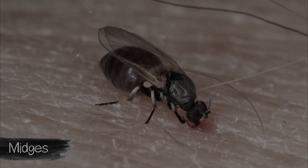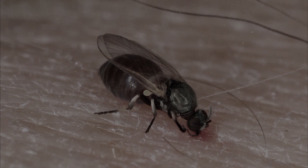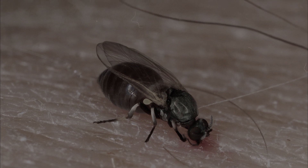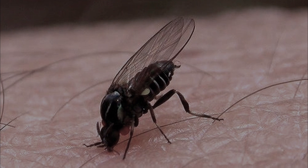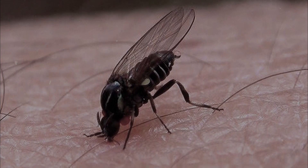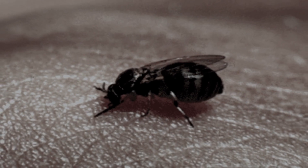Midges bite differently than mosquitoes — with their jaws they pinch off a small piece of the upper layer of the skin and immediately lubricate the wound with saliva containing an anesthetic. Therefore, initially the bite of a midge is almost painless. Then the insect licks the blood and lymph protruding on the surface of the wound.